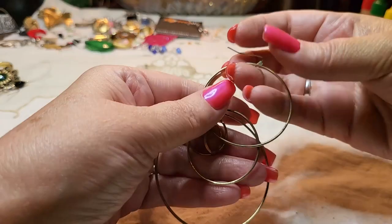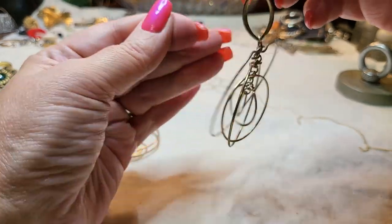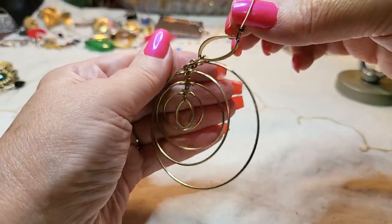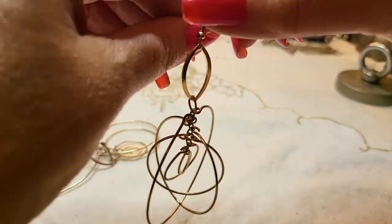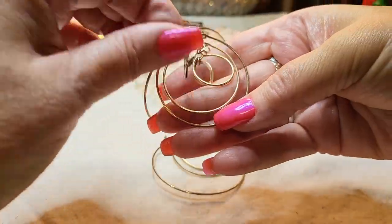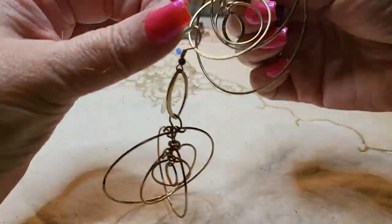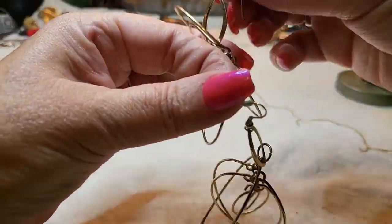We have two earrings that match — yes! Oh, those are cute. Look how they turn! Oh my goodness, I love them! I love them!